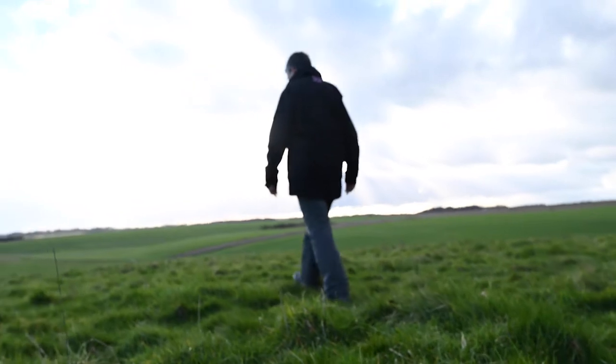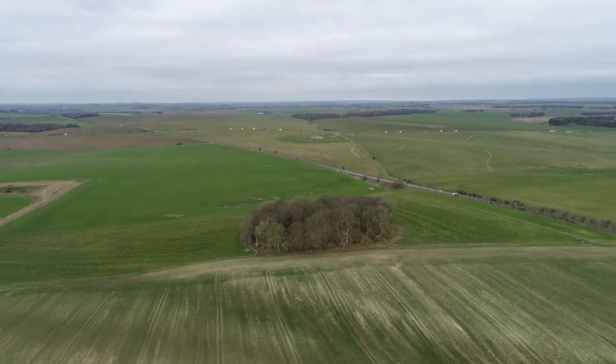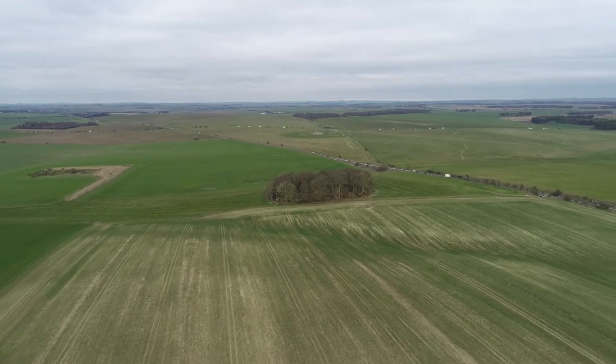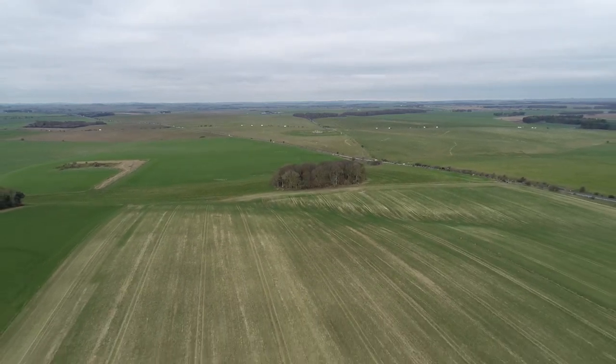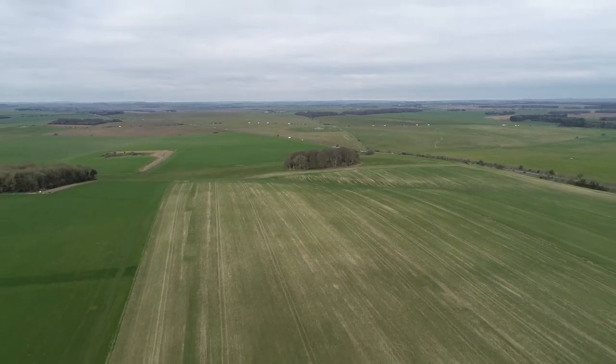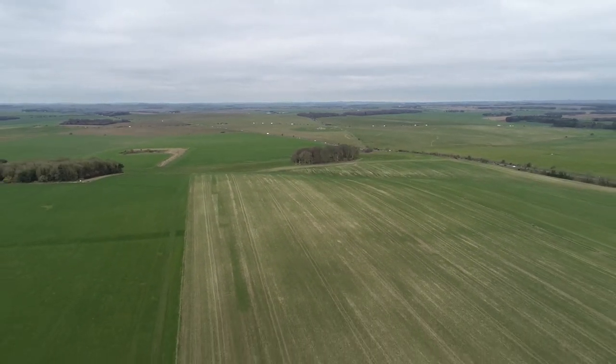By taking this additional land into our care today, it means that we're able to return it to Chalk Grassland. That in turn means that we're able to remove it from Historic England's Heritage at Risk Register and ensure that the archaeology here is protected for generations to come.